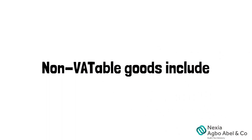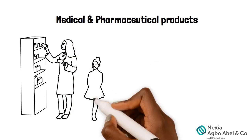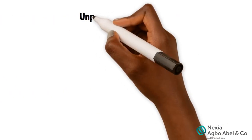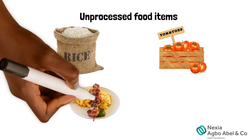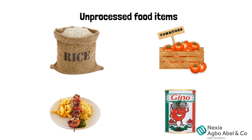Non-VATable goods include medical and pharmaceutical products, including veterinary drugs and products. Unprocessed food items — so you don't have to pay VAT on raw rice or fresh tomatoes purchased in the market. But if that rice has been cooked or tomatoes pureed and canned or processed in any way, then you have to pay VAT.